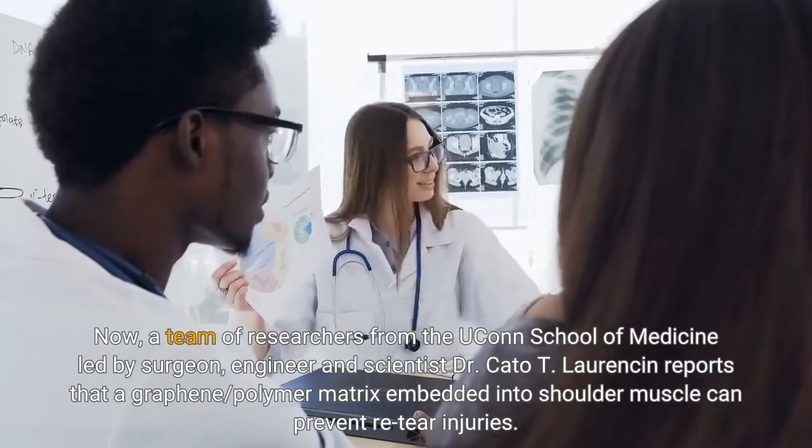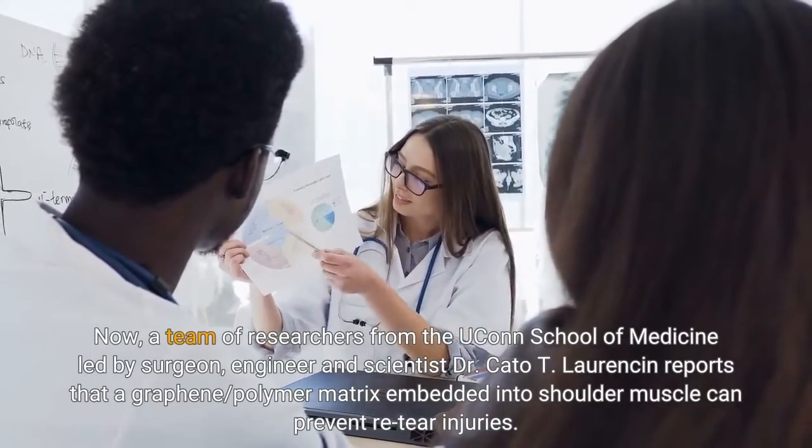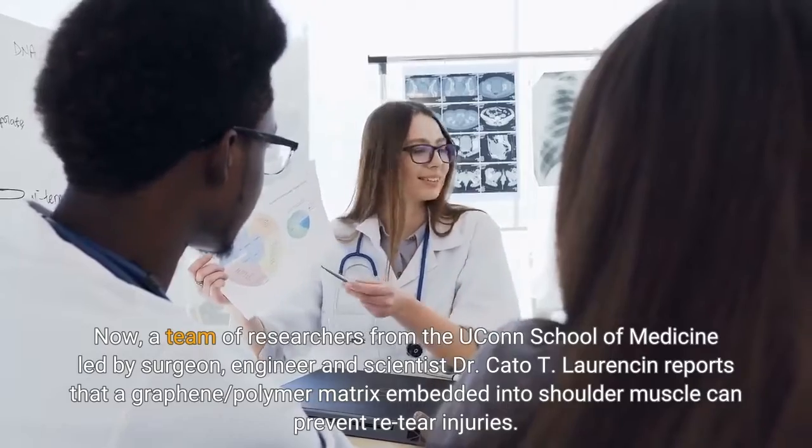Now, a team of researchers from the UConn School of Medicine, led by surgeon, engineer and scientist Dr. Cato T. Lawrenson, reports that a graphene-polymer matrix embedded into shoulder muscle can prevent re-tear injuries.